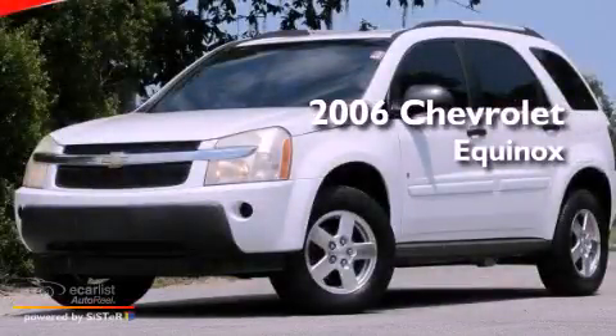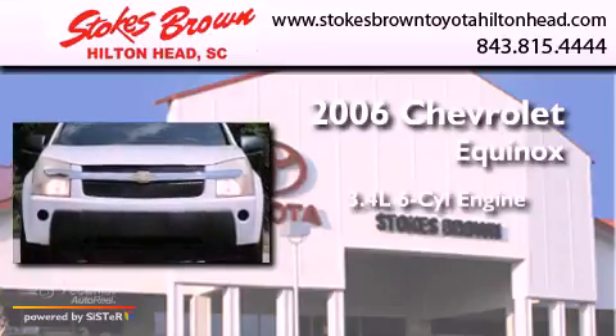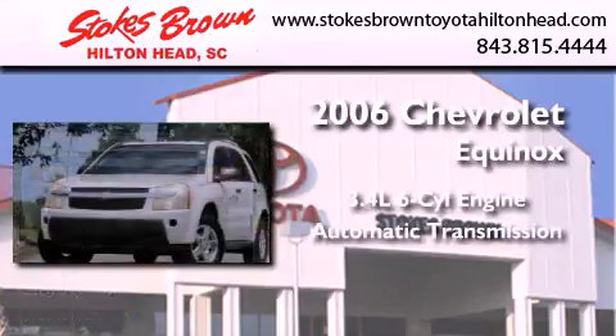This is a 2006 Chevrolet Equinox. It has a 3.4-liter, six-cylinder engine and an automatic transmission.